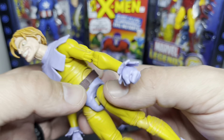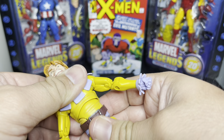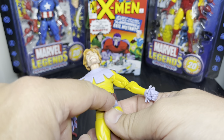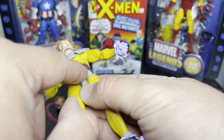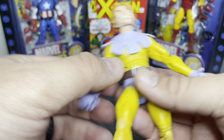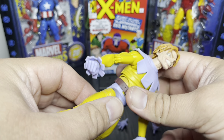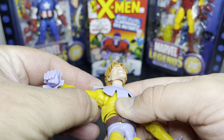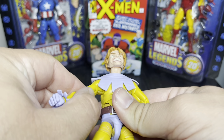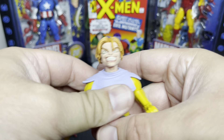The belt is a separate piece — it doesn't feel glued but it's on there pretty tight and doesn't pop off. He does have a diaphragm swivel and an ab crunch, though you can't really do much with it because it's behind the belt. I like that they went with a slimmer torso and legs since Toad was never buff, but the arms have a different mold that's pretty muscular — you can see those triceps. Overall, I'm pretty happy with it.